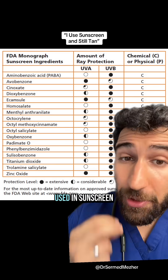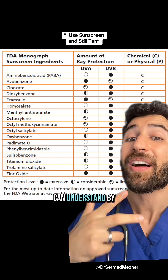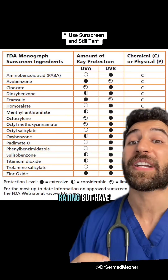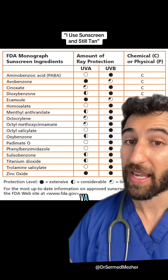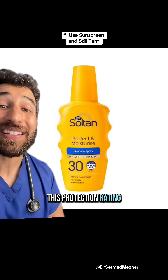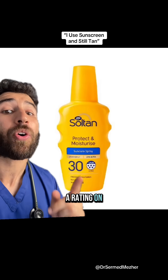Many ingredients commonly used in sunscreen have extreme protection against UVB rays, which you can understand by the SPF rating, but have limited or no protection against UVA. You can judge this protection rating not by the price tag, but by the actual UVA rating on the sunscreen.